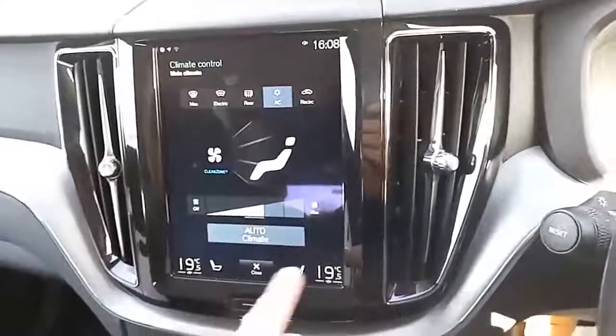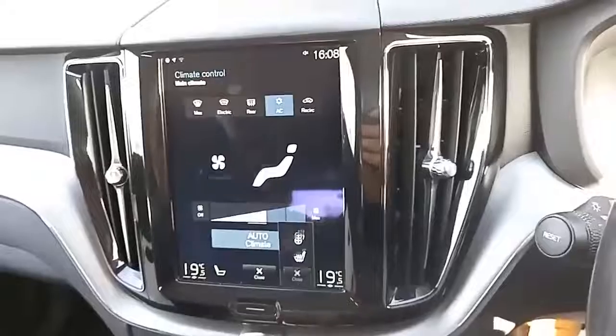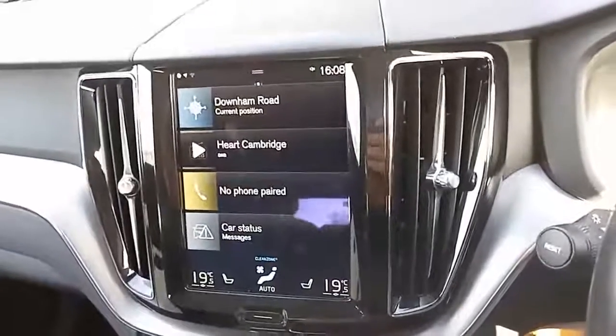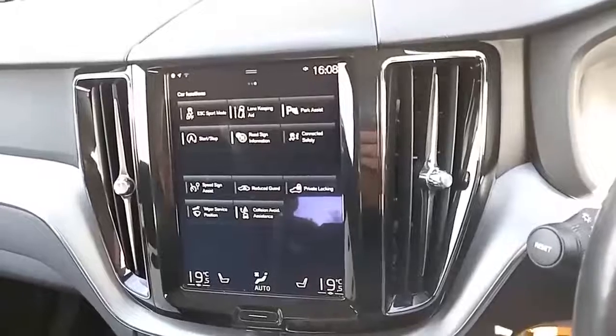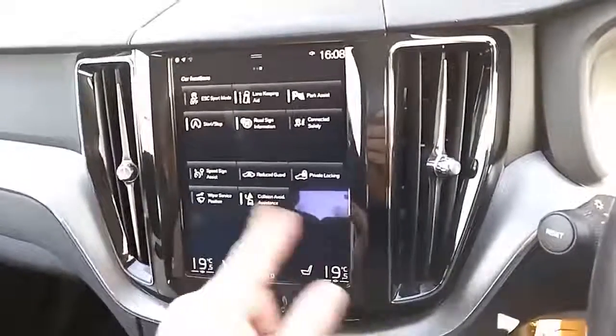Dual climate control, heated seats, heated steering wheel for the driver, heated windscreen — great in the winter months. Parking sensors for the rear, and speed sign or road sign information.